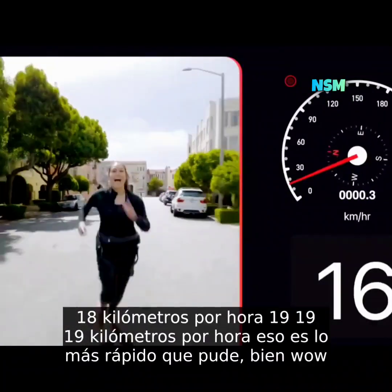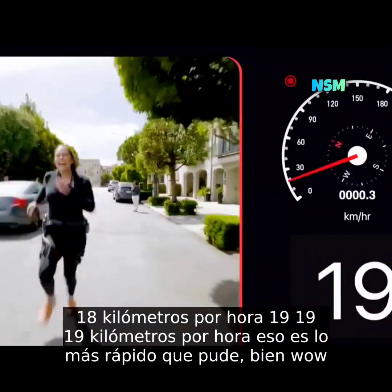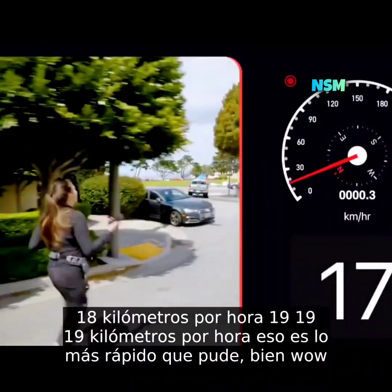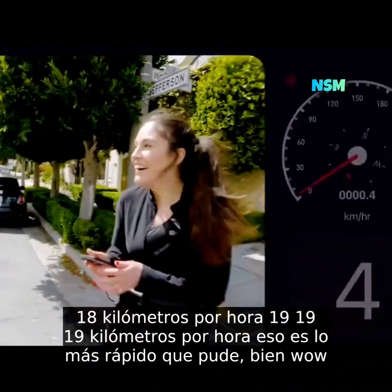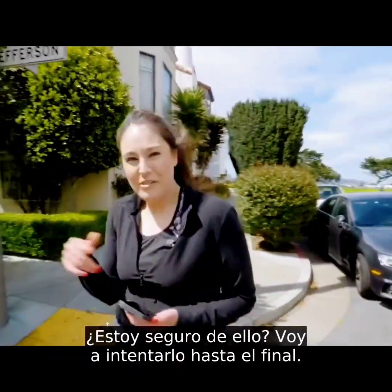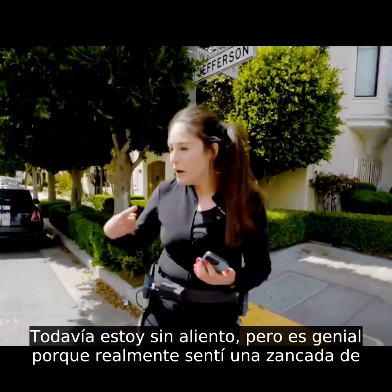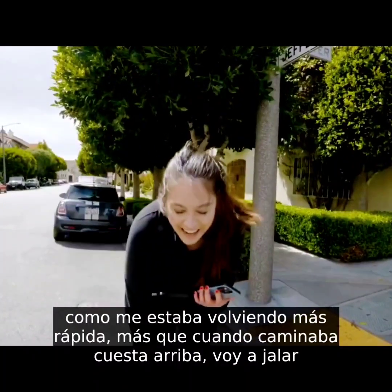Eighteen kilometers an hour... 19 kilometers an hour — that's as fast as I can go. It actually didn't feel anywhere near as hard as running that stretch without it. I'm still out of breath, but I really felt the assist kick on as I was getting faster, more so than when I was walking up a hill.